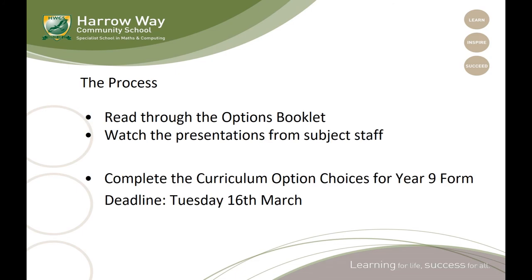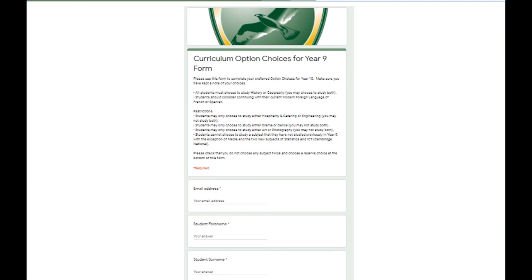Please go through really carefully the options booklet that you were sent this week, and watch through the presentations from subject staff that replace the live presentations we would have had at our ordinary options evening in school. I'd then like you to complete the curriculum options choices form, which will be emailed through to you, and the deadline for that is Tuesday the 16th of March. This is what that form looks like, and a link will be sent to you via email.